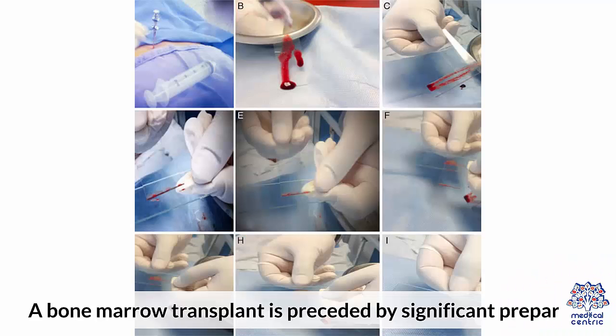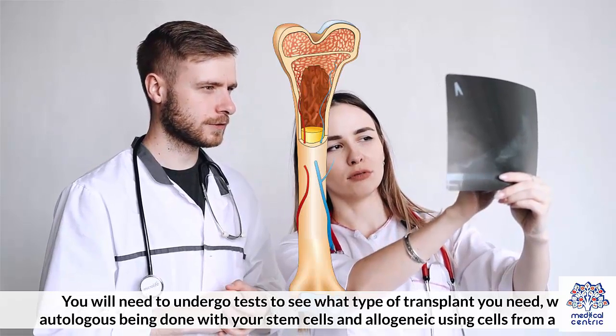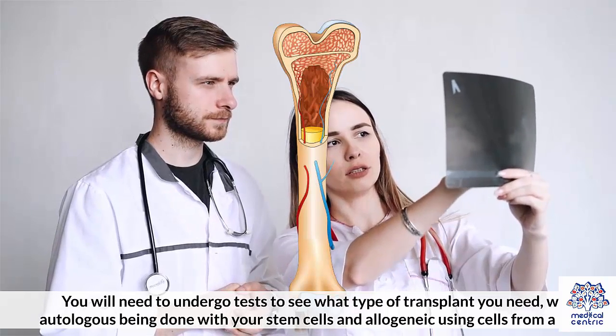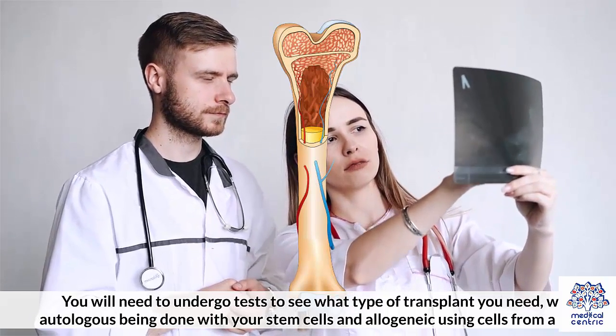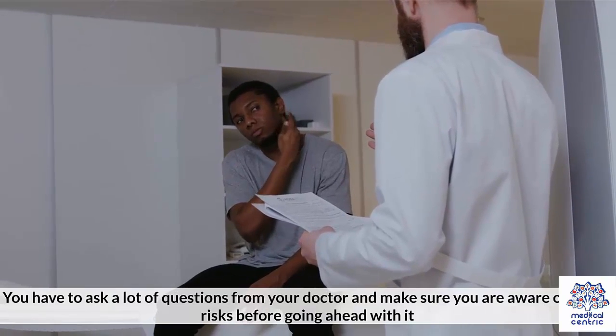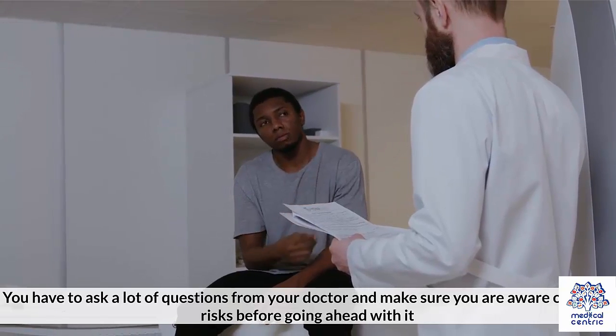A bone marrow transplant is preceded by significant preparation. You will need to undergo tests to see what type of transplant you need, with autologous being done with your own stem cells and allogeneic using cells from a donor. You have to ask a lot of questions from your doctor and make sure you are aware of all the risks before going ahead with it.